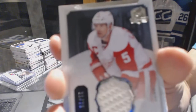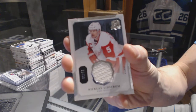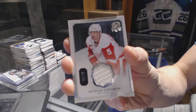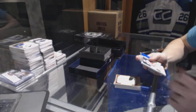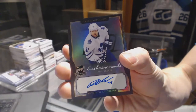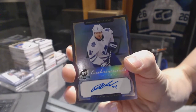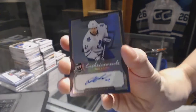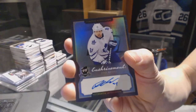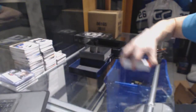We've got a base jersey number 21 of 25 for the Detroit Red Wings, Nicholas Lidstrom. And we've got an Enshrinements autograph number 49 of 60 for the Toronto Maple Leafs, Phil Kessel.